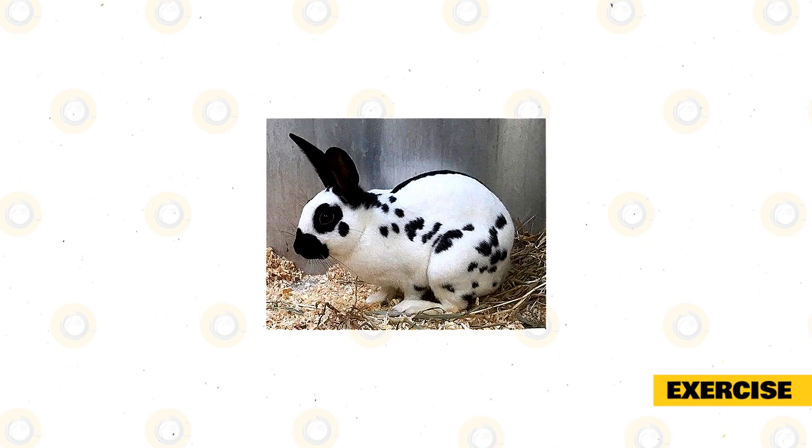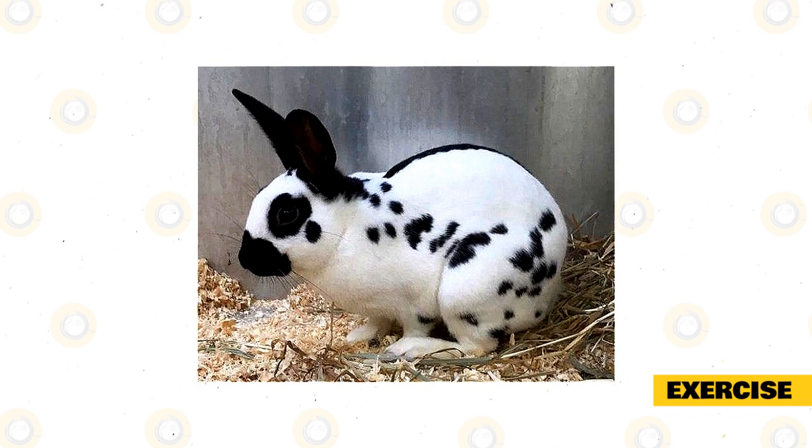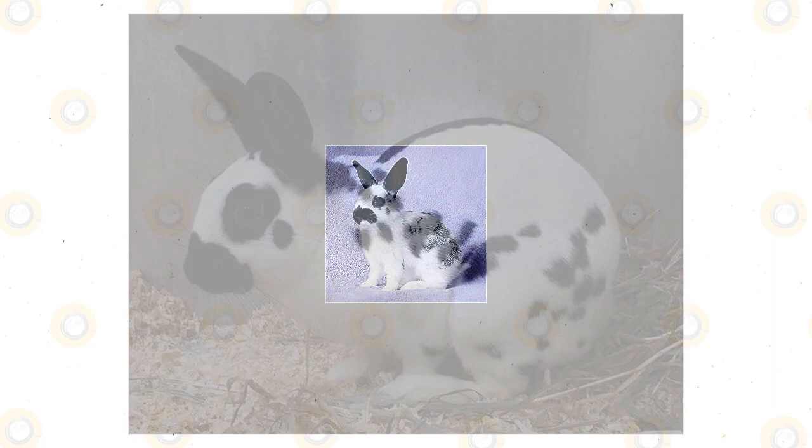You can also purchase some toys for your English Spot to play with so they don't become bored and can keep mentally stimulated. The more engaged they are, the less likely they are to chew through household items or exhibit other destructive behaviors. If you want to leave them alone outside unsupervised, they will need a large secure enclosure. This can be standalone or attached to their hutch, keeping them safe from predators.